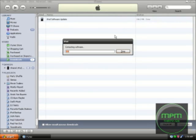Hey YouTube. So it just finished. Now it's extracting the software. I'm actually pretty excited because I just want my iPod to work right again.